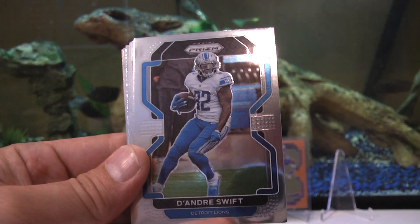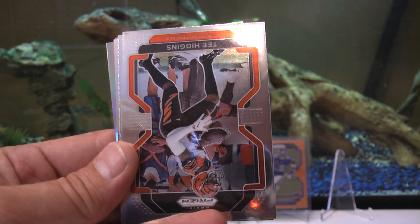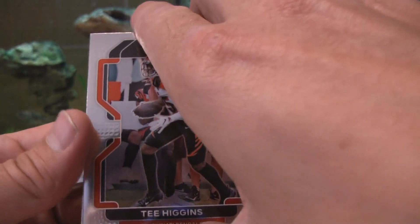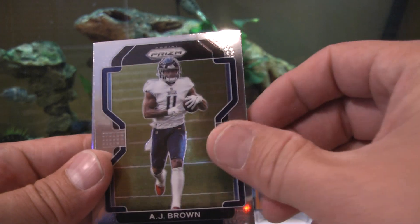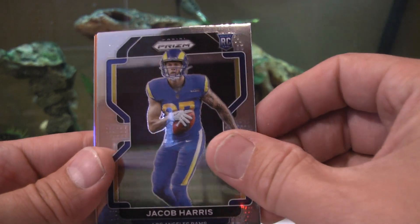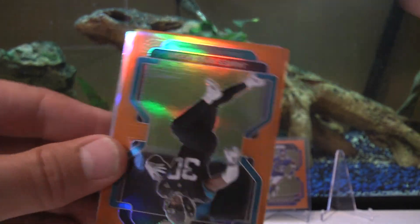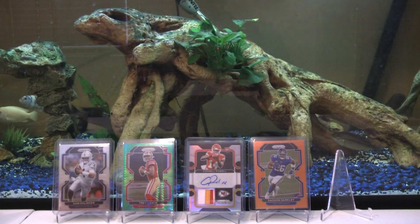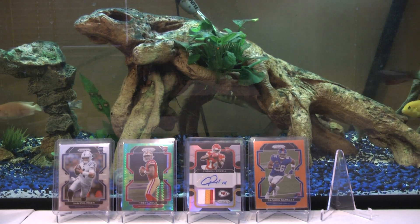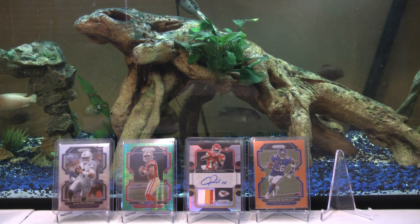Pack seven: Chris Jones, DeAndre Swift, Justin Simmons, CD Lamb base PC card. T. Higgins, and looks like we got a silver in the back of this pack. Dante Fowler Jr., Matt Stafford — Mr. Super Bowl winner. AJ Brown, Jacob Harris super bowl winner, rookie card. Chris Evans rookie. Behind Chris Evans: James Robinson orange, and Teddy Bridgewater. James Robinson orange, number 85 out of 249. We've got to pick it up on these last few packs.